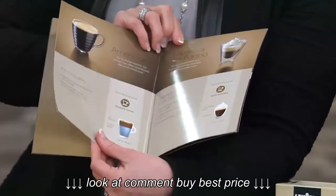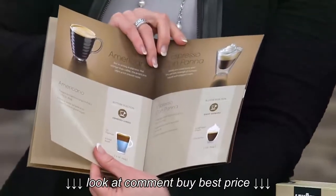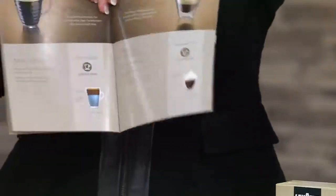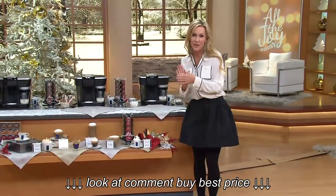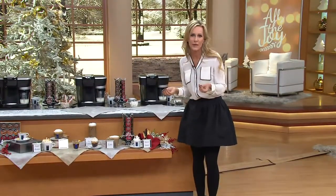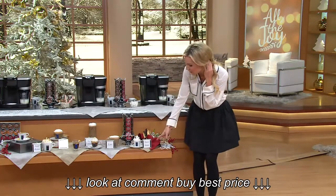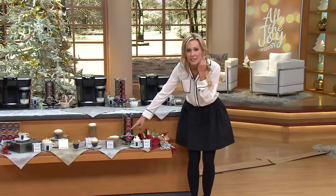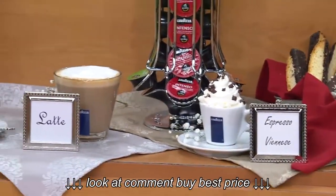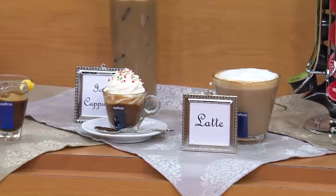The recipe guide includes recipes like the espresso Compana, the espresso Viennese, and a latte — look how scrumptious and delicious that looks. There's also an iced cappuccino; look at that fresh frothed milk on top. The recipes are all laid out for you right here in the recipe guide, which walks you through step by step how to make these gourmet beverages.